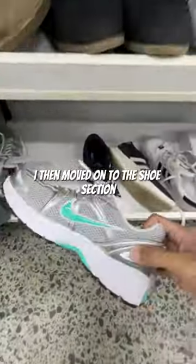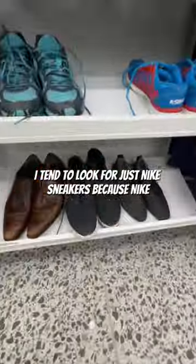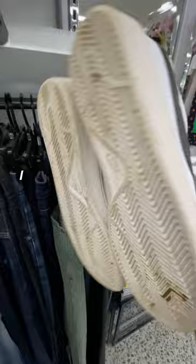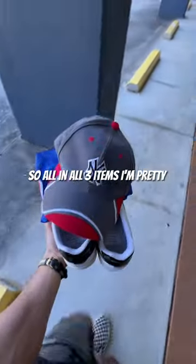I then moved on to the shoe section. I tend to look for just Nike sneakers because Nike generally sells really well. I picked up these tennis court lows, I think that's what it's called, for $15. So all in all, three items — I'm pretty happy.